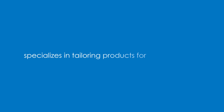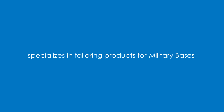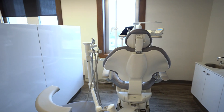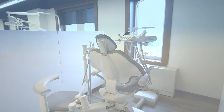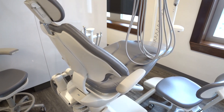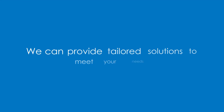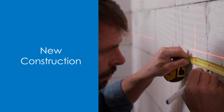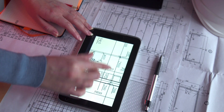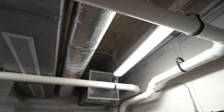Air Techniques specializes in tailoring products for dental schools, hygiene schools, public health clinics, and military bases. In dental clinics, the air and vacuum systems function as the heart and lungs throughout the clinic. Air Techniques Special Markets offers a range of dental-specific air compressors and vacuums suitable for clinics of all sizes — from clinics with 15 operatories to expansive institutions boasting 500-plus workstations. Whether it's a new construction endeavor or a complete system replacement, our engineers collaborate closely with architects and biomed engineers, ensuring that plumbing layouts are meticulously crafted for optimal performance.